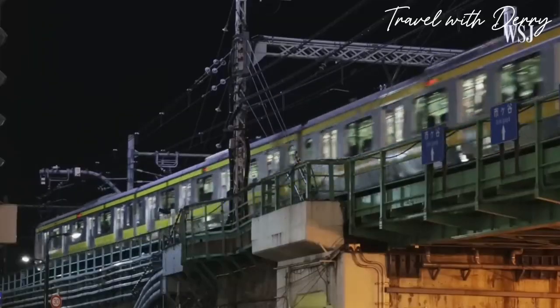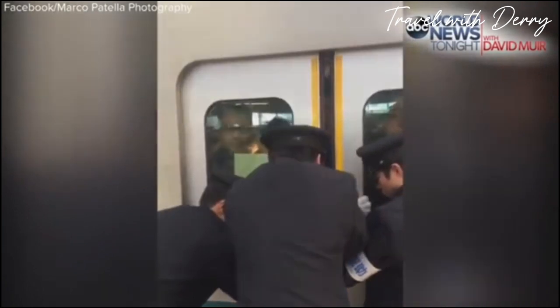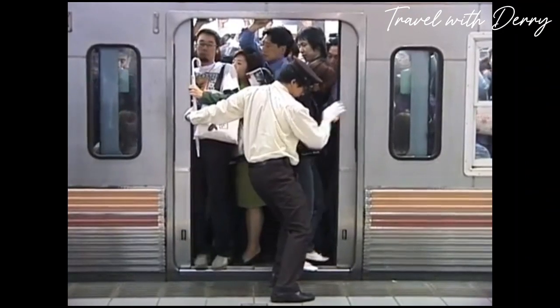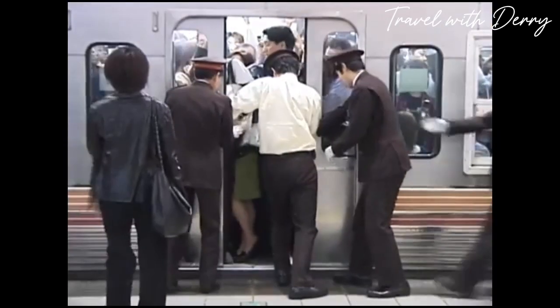Number six: people pushers during rush hour. Japan's subways and train stations get so crowded that staff and part-time workers have to step in and push people onto the trains. This routine procedure helps to pack as many passengers as possible into the cars before the doors shut. It's like a high-stakes game of human Tetris.